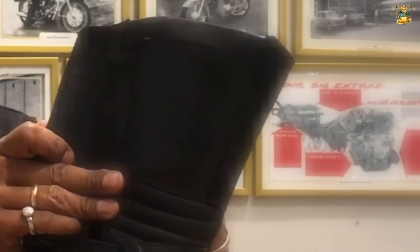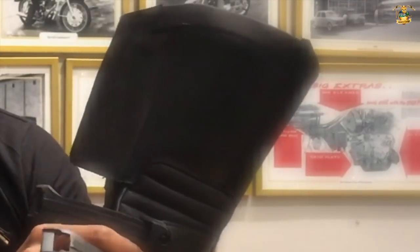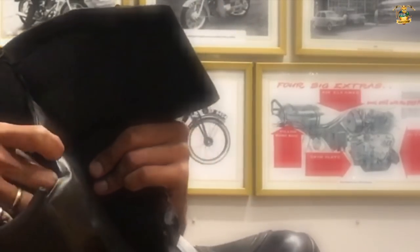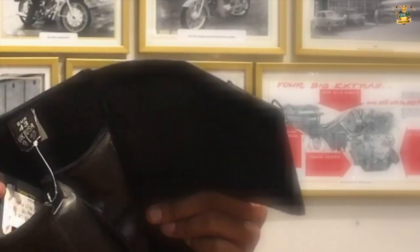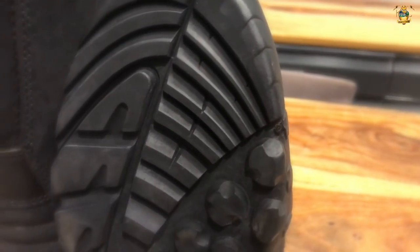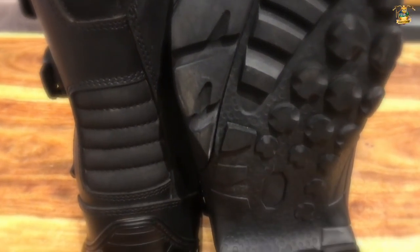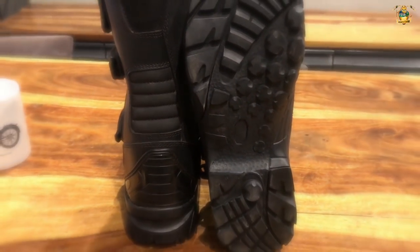The velcro closure that the boots offer is of very good quality and ensures a snug fit over long term use. As you can see, it's perfectly designed so that your foot goes in, and once you tuck it in you can put it back and it tightens as needed. The Royal Enfield D71 riding boots are perfect for any kind of riding conditions, whether a daily commute or a long motorsport ride. I would suggest you go to your nearest showroom and try it out.